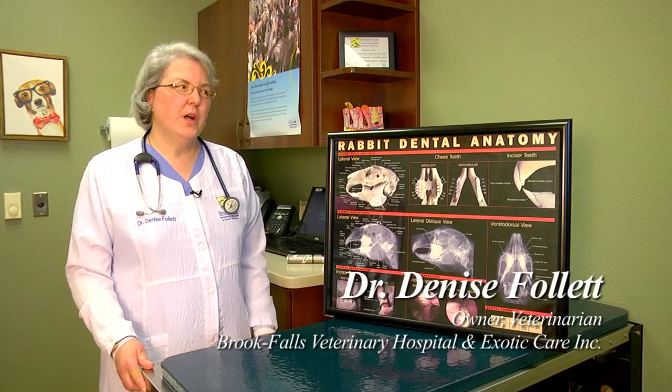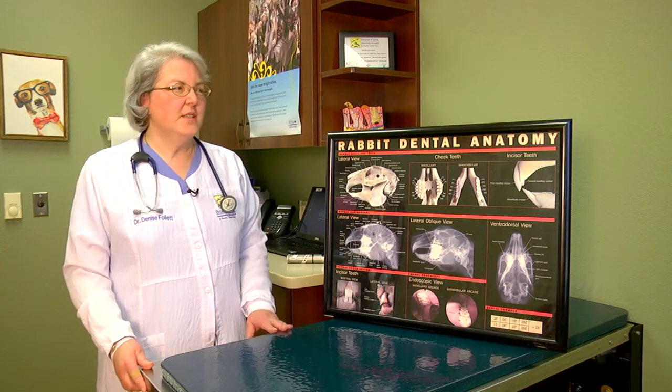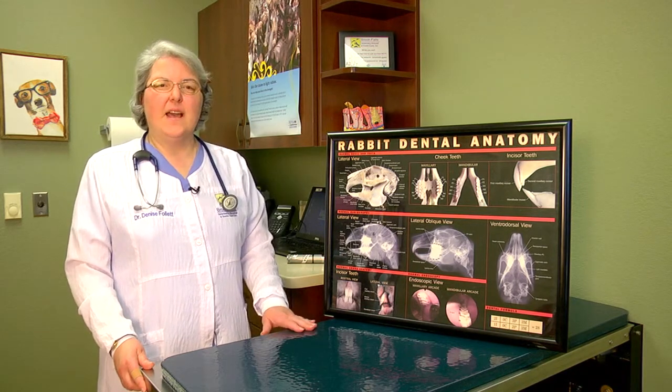Dental disease is probably one of the most common problems that we see relating to our rabbits that come into the practice, so a dental exam should be a part of every rabbit's exam that we see.